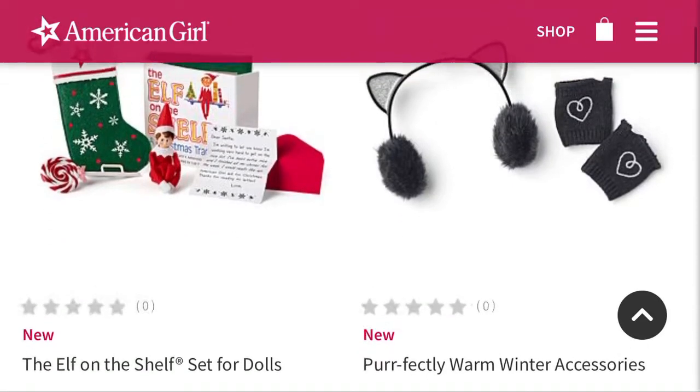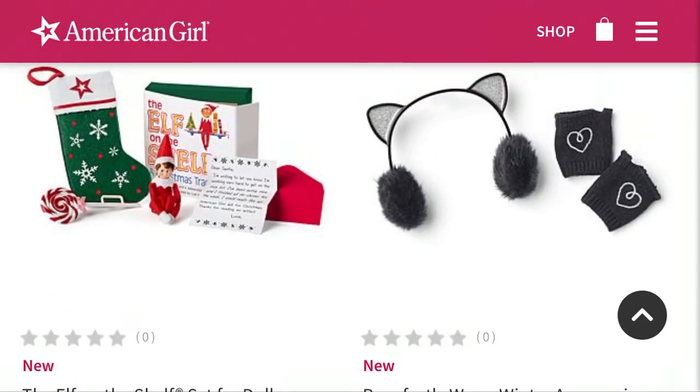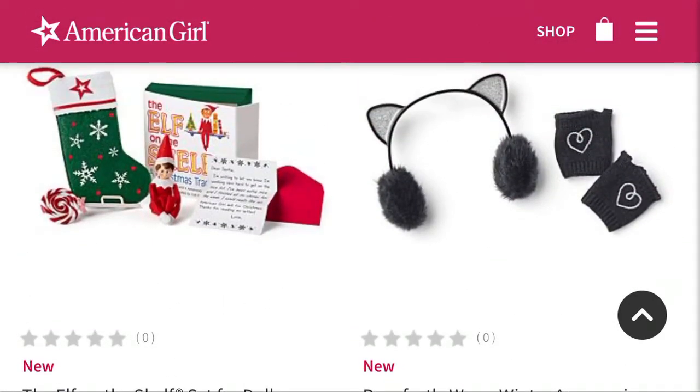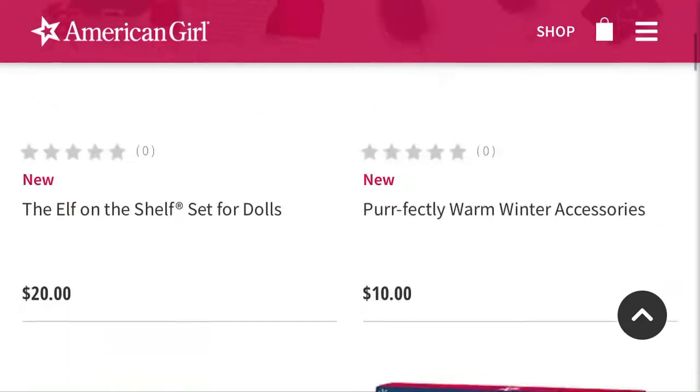The next thing is this little earmuff and glove set. I do think it's cute. Personally, I wouldn't spend — I mean it's $10 — but at the same time, I don't see my dolls wearing this stuff. So I wouldn't buy it, but I do think it's pretty cute.